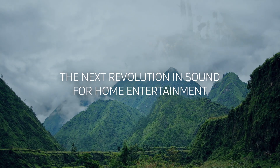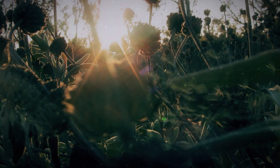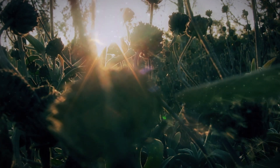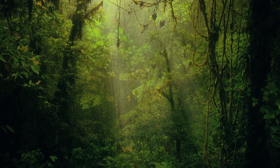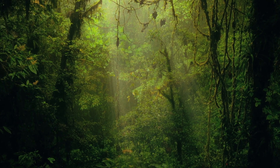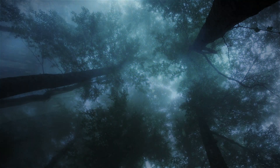A Dolby Atmos soundtrack transports you from an ordinary moment into an extraordinary experience. Music, people, and things come alive with breathtaking detail and clarity. Sound flows in precise choreography all around you, even overhead, making you feel like you are truly there.